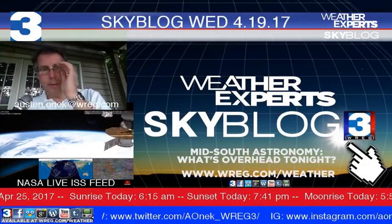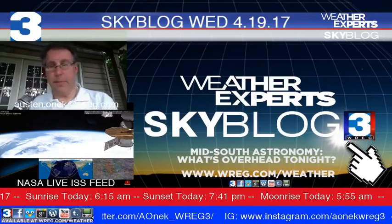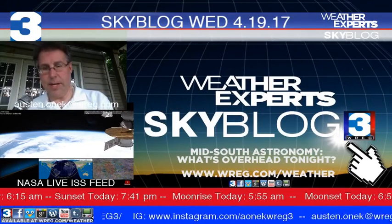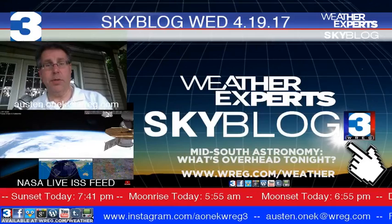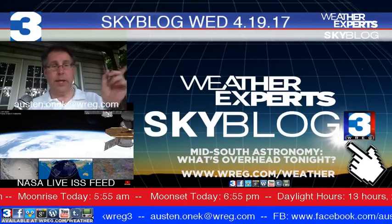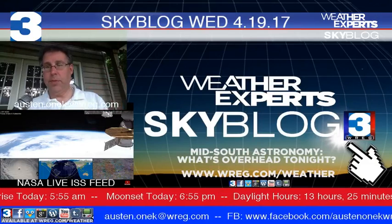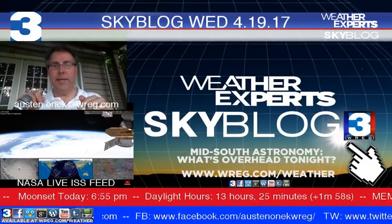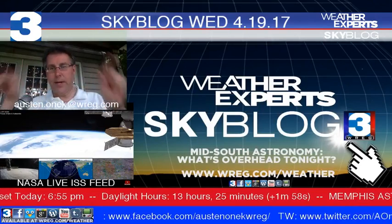Good Tuesday evening everybody, live and direct from House Onik. I'm meteorologist Austin Onik with an update on what's going on in the skies overhead for tonight and into tomorrow. This is our video astronomy blog called SkyBlog3. If you've never stopped by before, information is available at our website wreg.com slash weather for more.